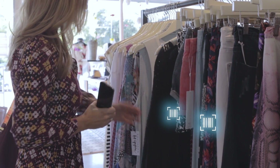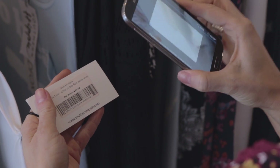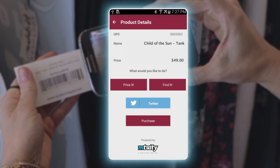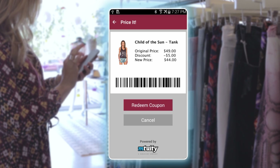The mobile app provides our shopper with the ability to check store inventory herself. She's able to see other available sizes and colors, and explore sites like Amazon for the lowest price offered, which allows our retailer to price match.